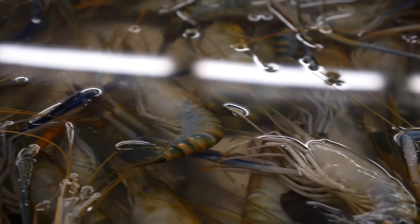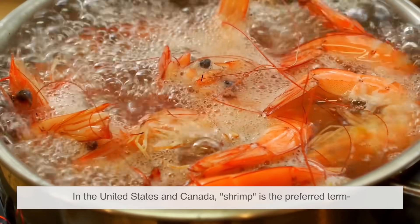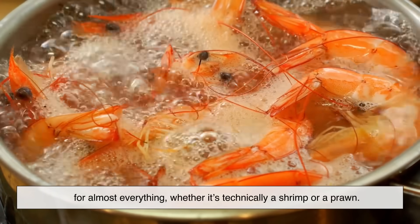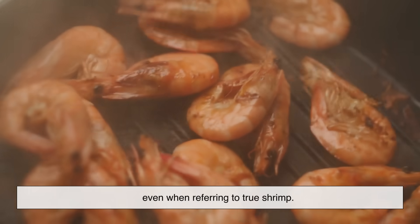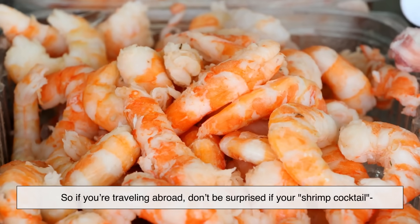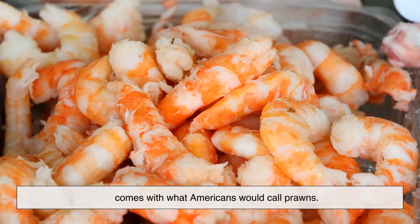Geography also plays a role in how the terms are used. In the United States and Canada, shrimp is the preferred term for almost everything, whether it's technically a shrimp or a prawn. In the UK, Australia, and New Zealand, prawn is more commonly used, even when referring to true shrimp. So if you're traveling abroad, don't be surprised if your shrimp cocktail comes with what Americans would call prawns.